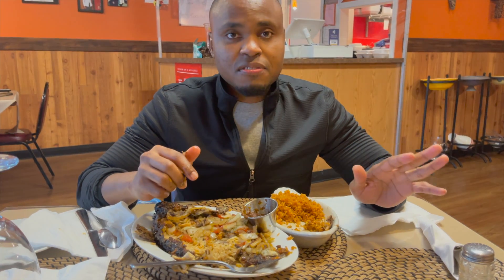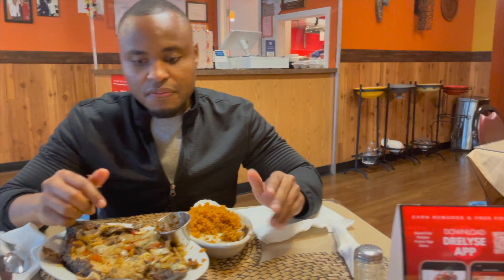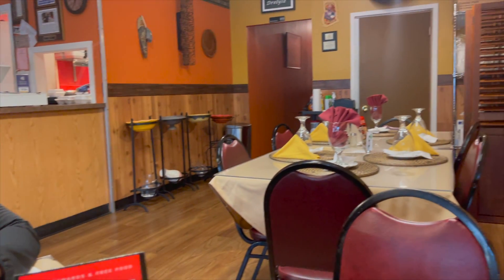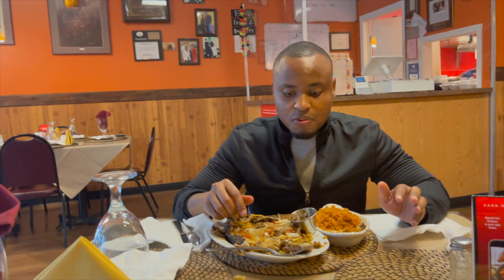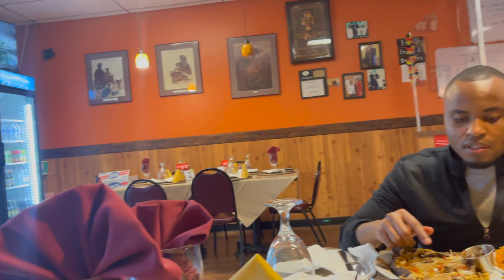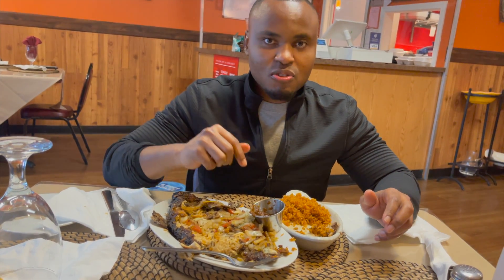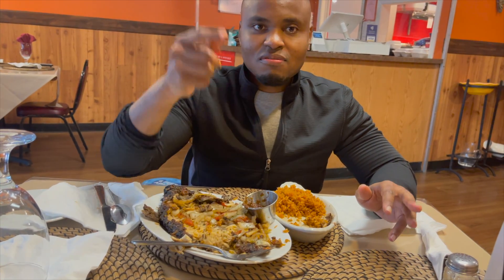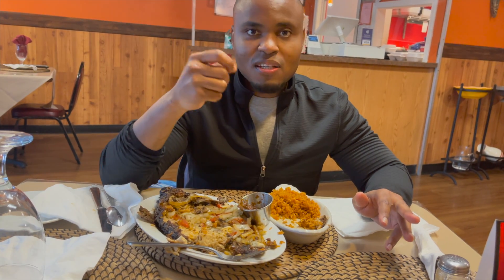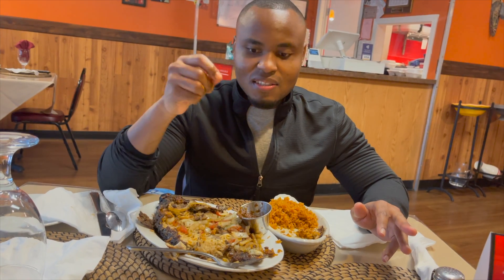The experience at this restaurant has been amazing. The restaurant is super clean, the service is excellent, and the food is made to order — you order and then it's prepared for you. The cost is not crazy — it's very affordable, $25 for the tilapia and the jollof rice. If you have jollof rice in your country, let me know what it's called and what ingredients you put in it.